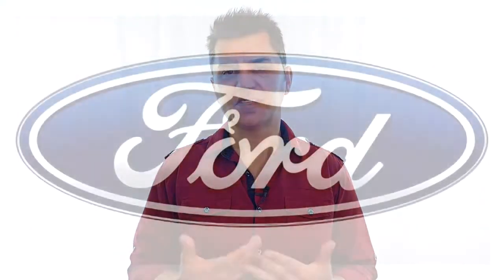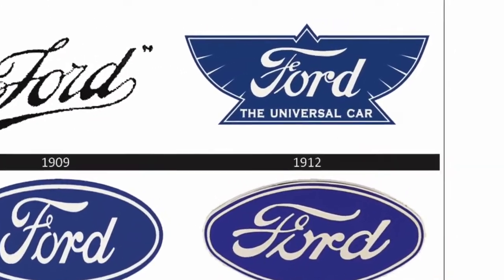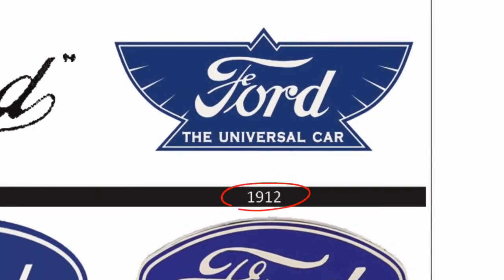So looking at the logo in its current form really looks weird to me — I do not remember seeing a pig's tail at the end of the F. But you might argue that the company has just recently changed their logo. Well, according to the history of the Ford logo, the curly loop has been with us since 1912.